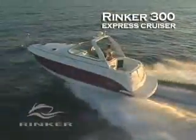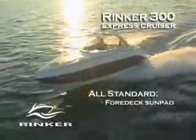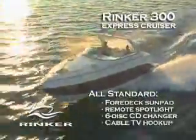The radar arch is standard with spreader lights, speakers, and TV antenna. The four-deck sun pad, remote spotlight, six-disc CD changer, and cable TV hookup — all standard.